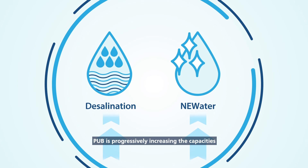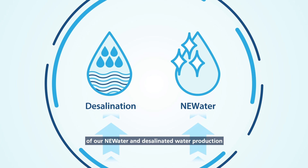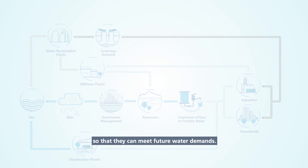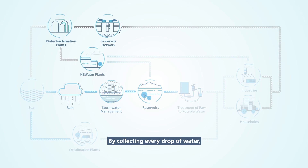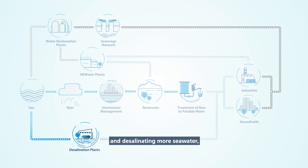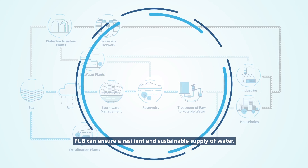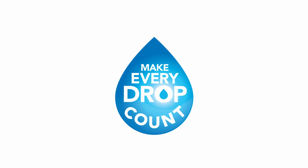PUB is progressively increasing the capacities of our NEWater and desalinated water production so that they can meet future water demands. By collecting every drop of water, reusing water endlessly, and desalinating more seawater, PUB can ensure a resilient and sustainable supply of water.